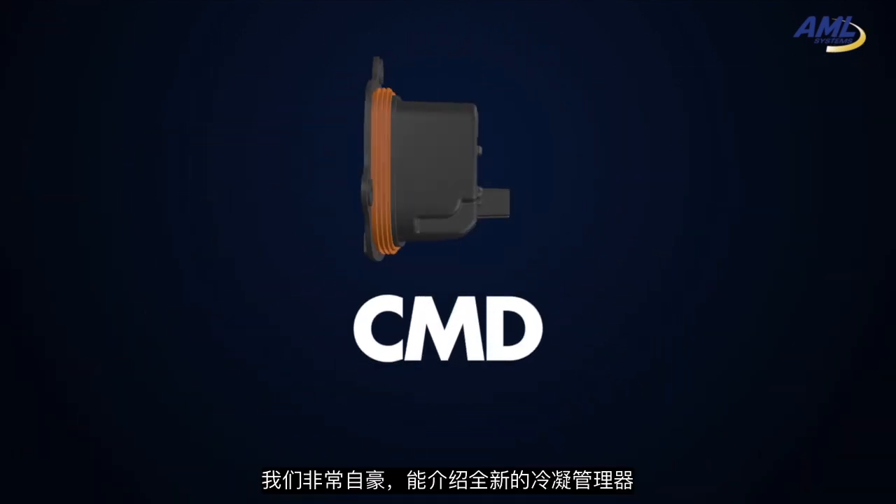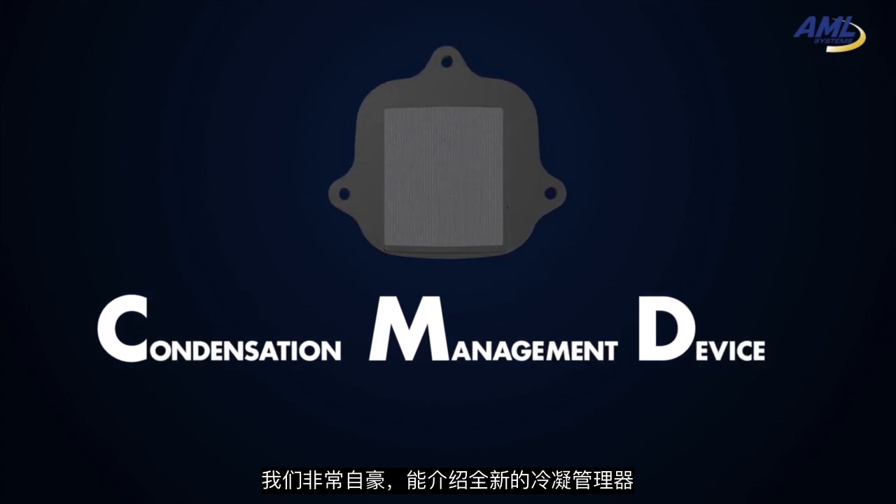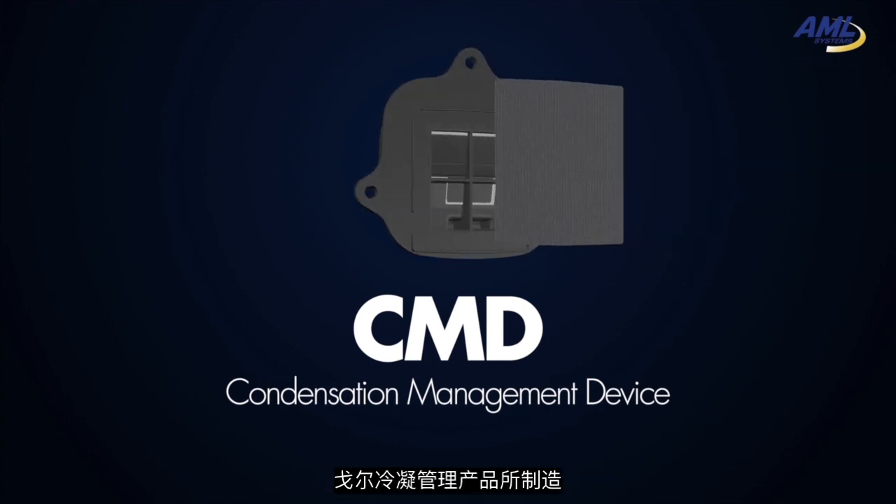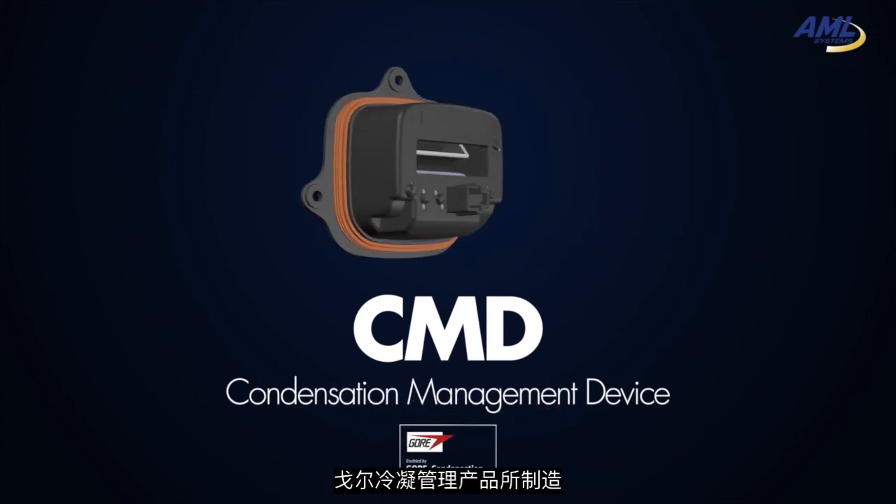We are proud to introduce a new condensation management device — the CMD, a new actuator designed by AML, enabled by Gore condensation management products.